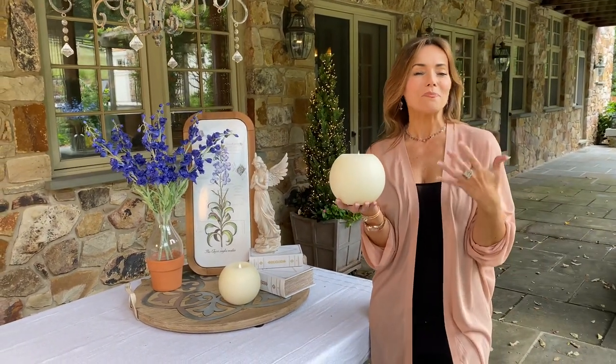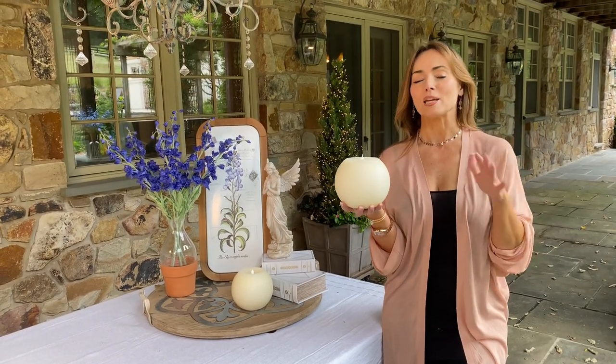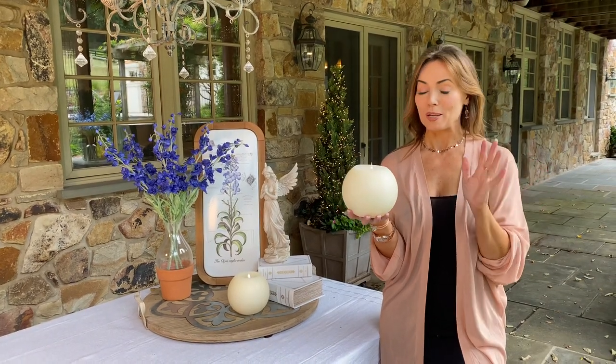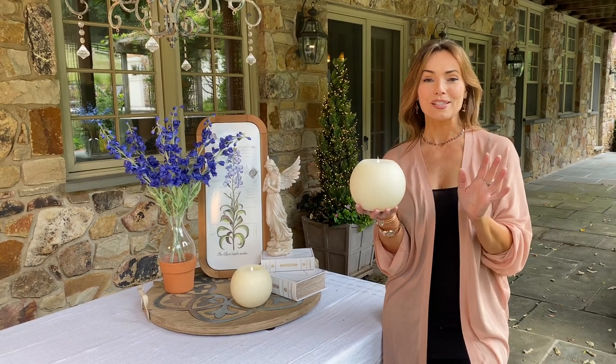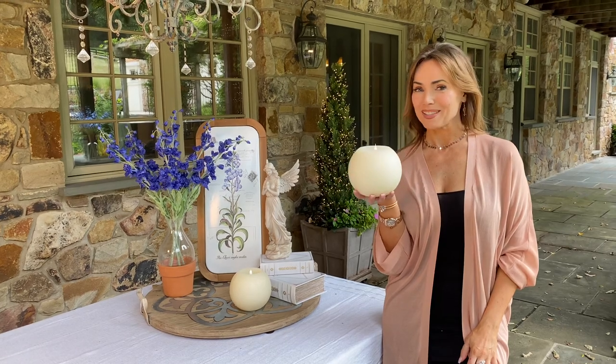It's great to mix and match the shapes, sizes, and dimensions of the candles to really make it more of a landscape. You don't want them all the same size, and it's even better if they're not all the same shape. These are brand new in the round — absolutely gorgeous. I guarantee you will find a million places you want these in your home.